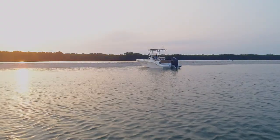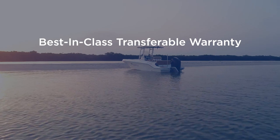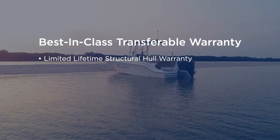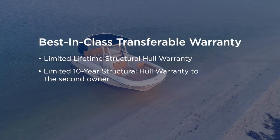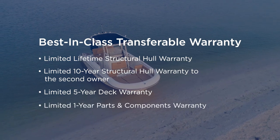The T22CX is covered by our best-in-class transferable warranty, which includes a limited lifetime structural hull warranty, a limited 10-year structural hull warranty to the second owner, a five-year deck warranty, and a one-year parts and components warranty.